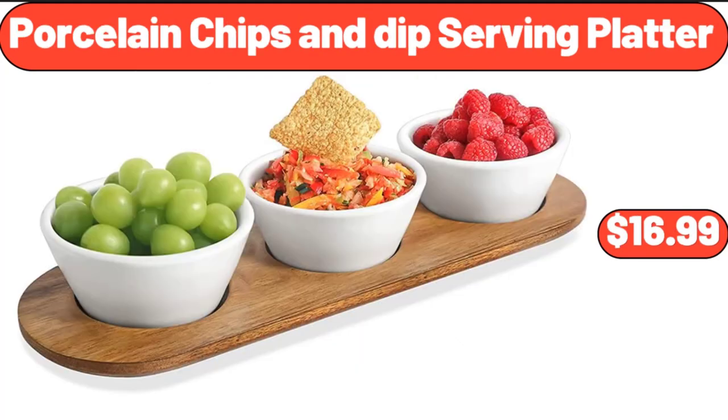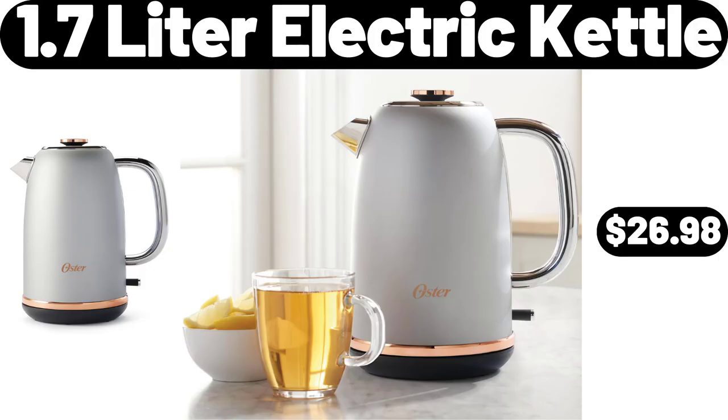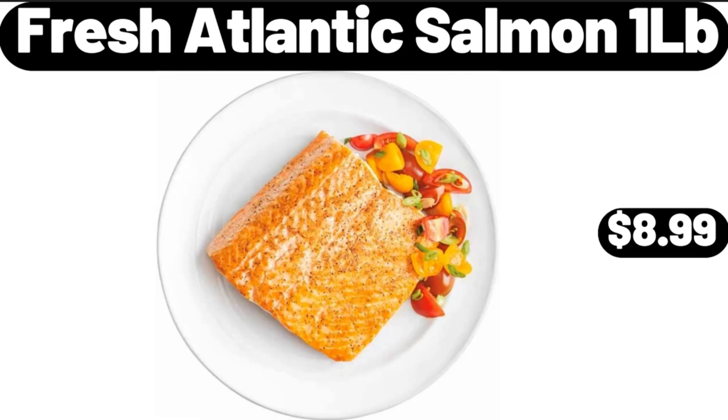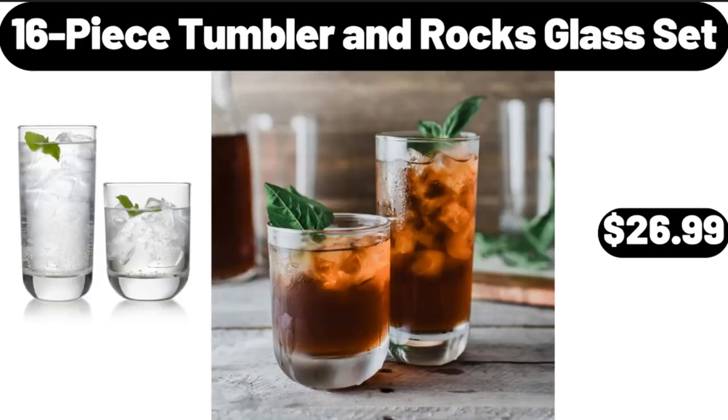Porcelain Chips and Dip Serving Platter, $16.99. 1.7 Liter Electric Kettle, $26.98. 2-Piece Extra Soft Cloud Bath Rug Set, $12.95. Please don't forget to like the video, really appreciate for everything. Fresh Atlantic Salmon, 1 LB, $8.99. 16-Piece Tumbler and Rocks Glass Set, $26.99.